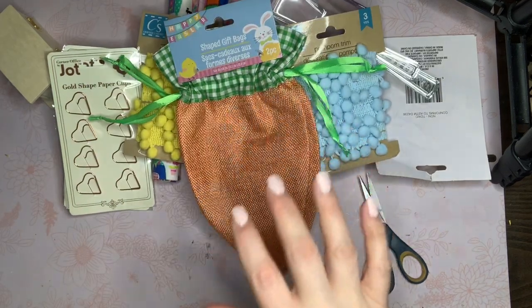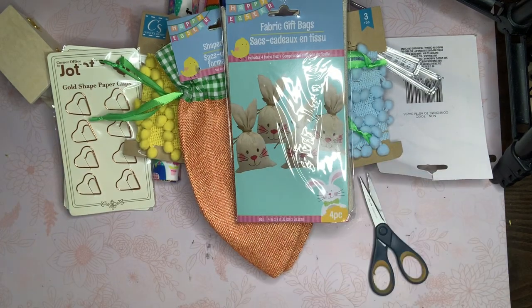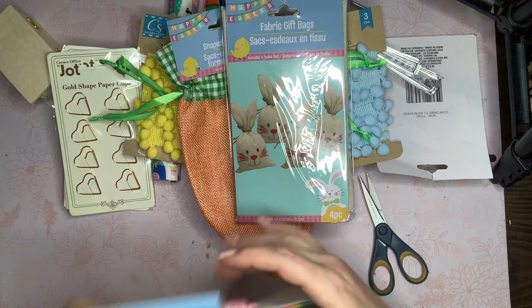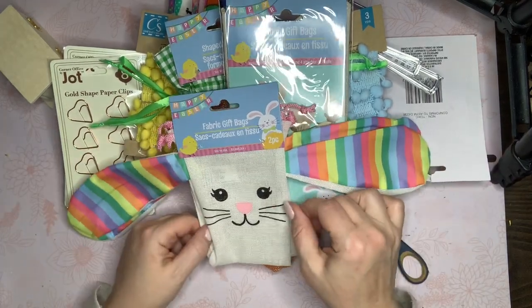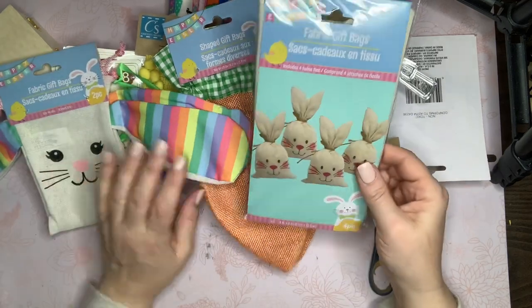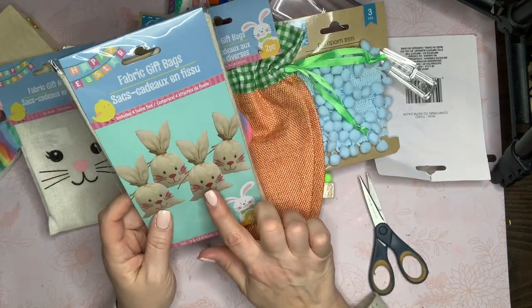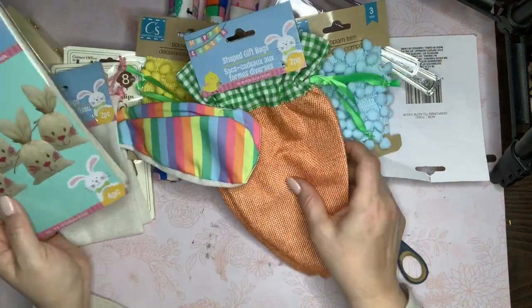I grabbed a couple of these Easter baggies — I like to have these on hand for little treat bags. They had this bunny with striped ears which I think is new from last year. They also had polka dot ears but I think I still have some of those so I didn't grab those. I grabbed the carrots too since I used mine from last year.